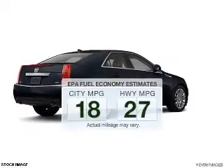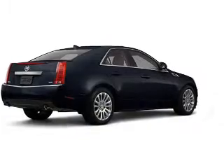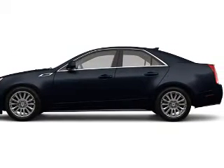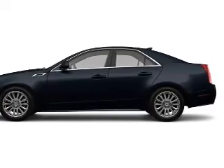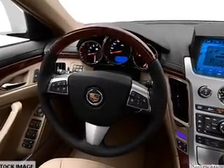Run all over town and back home again without worrying about filling up when driving this fuel-efficient ride. The powertrain includes all-wheel drive with a reliable six-cylinder engine, connected to a smooth-shifting six-speed automatic transmission.